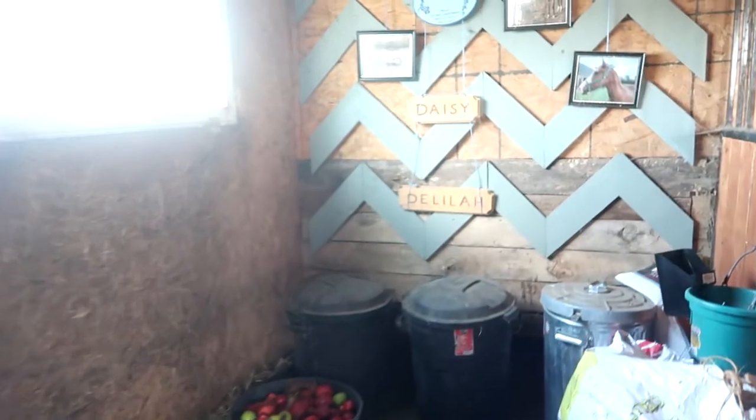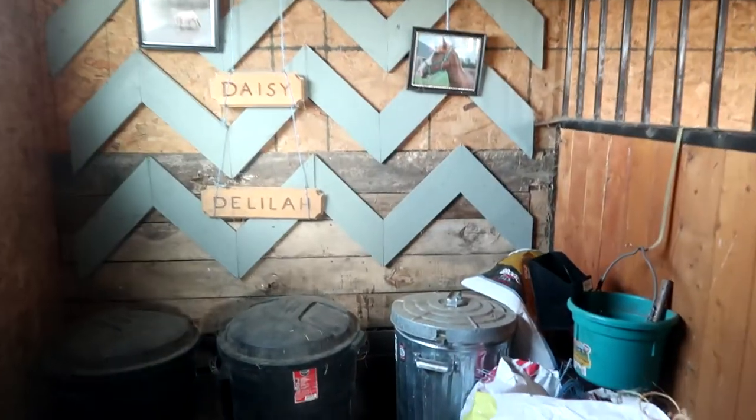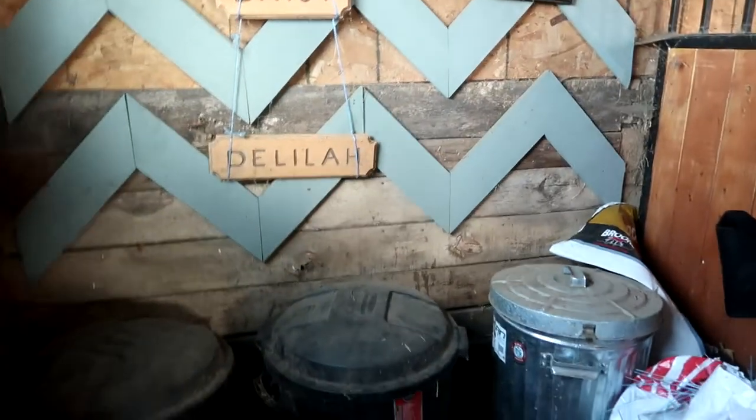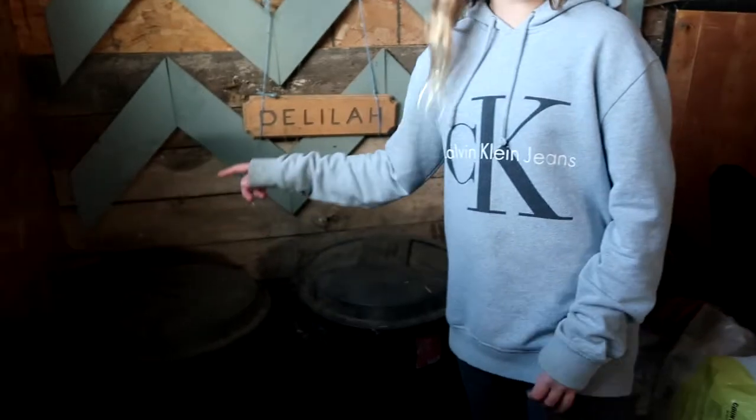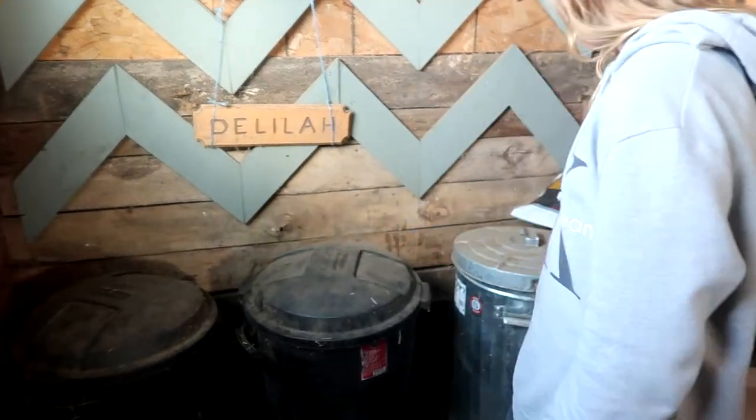Right now we use this stall as our feed stall because we don't have a pony to put in it. We have a pony, but she doesn't come inside — she stays outside — so it works perfectly for our feed room. Our feed system is: this bucket is our boarder's bucket, and then these two buckets belong to us for our horse's grain.